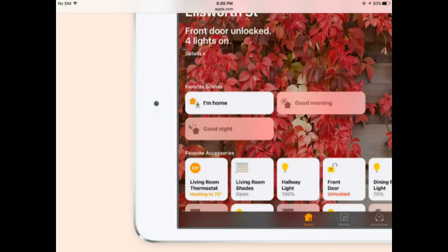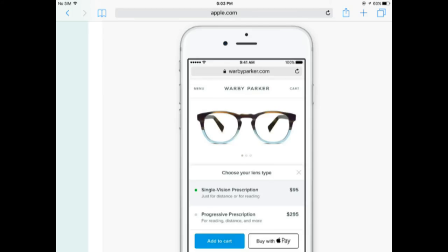Apple also launched HomeKit, which will make smart home devices more centralized and easily accessible. Also, you will now be able to buy things using your Apple Pay ID.